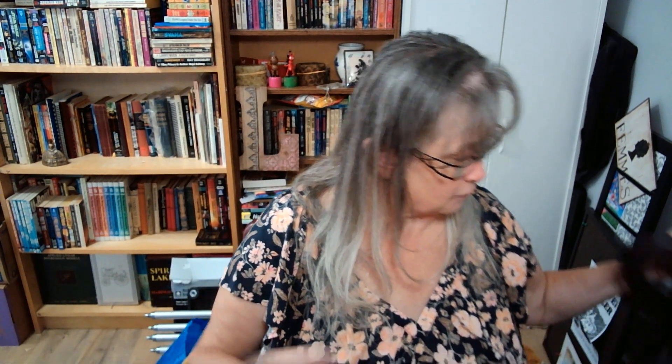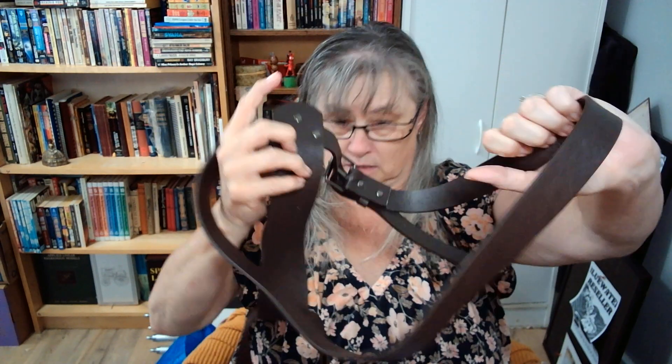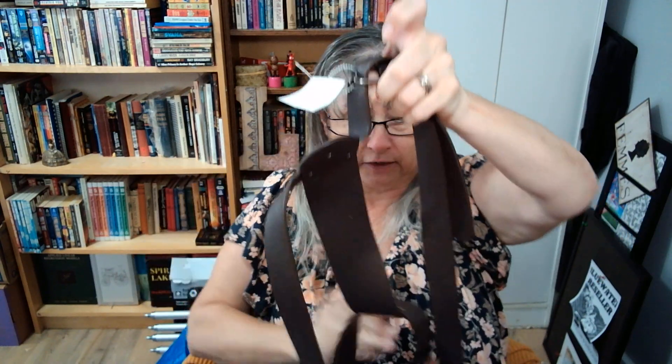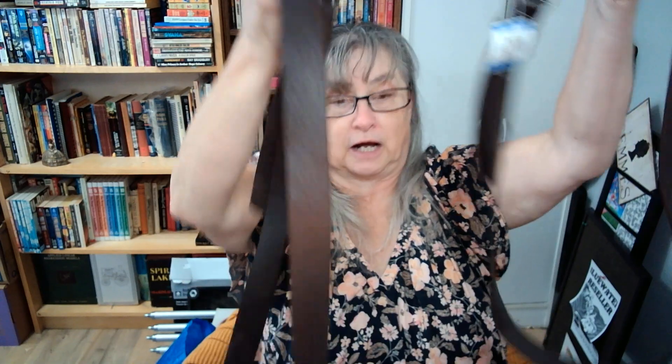I picked up this belt. It was originally $6.49, so I paid $4.54. It's one of those cage belts — I forget the other word for them. Anyway, I liked it. I thought it was in really good condition. Always check the holes when you get a belt. I thought it would sell pretty well — I'm looking to get at least $25 for that.